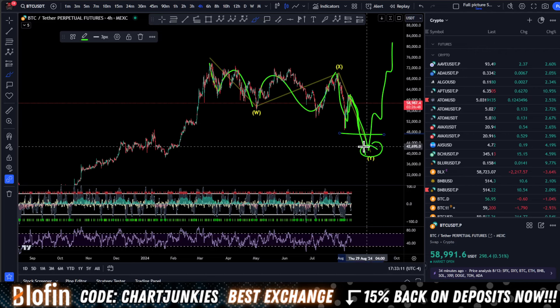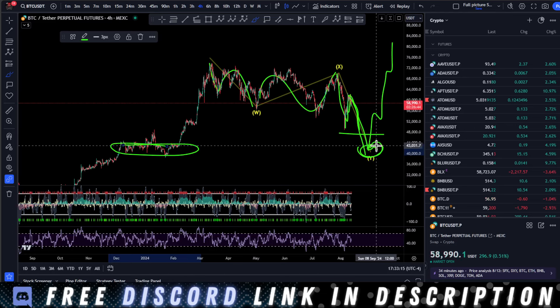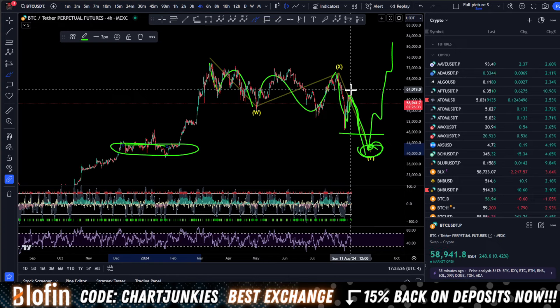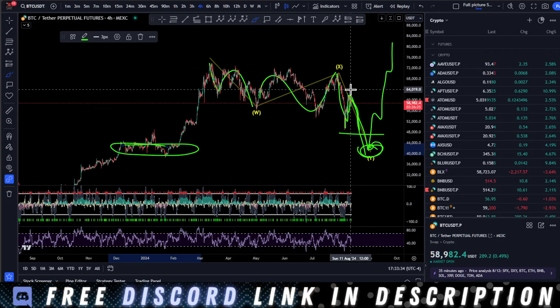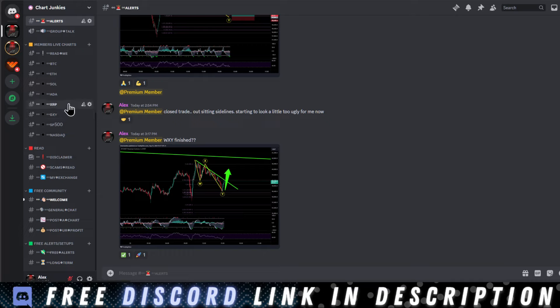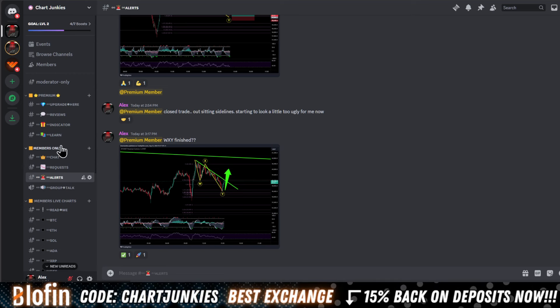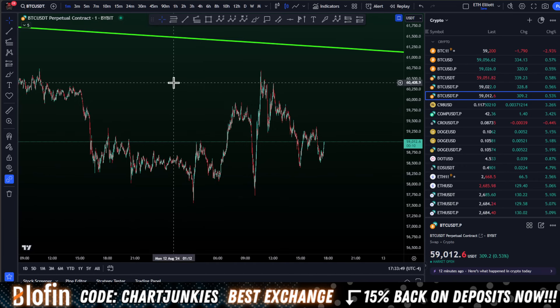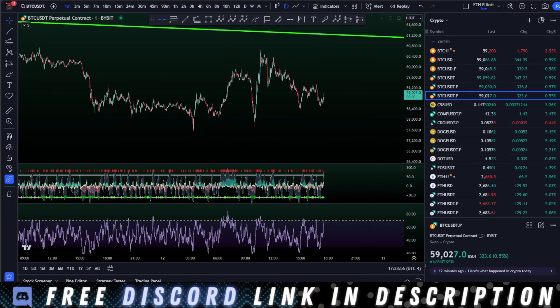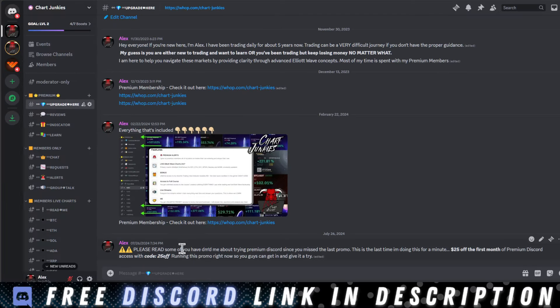If we come and sweep this liquidity down here, I'm looking for 40k — looking for this volume area to hold — and then we pump towards all-time high. If you're new to the channel, subscribe and watch my videos; you will learn Elliott Wave just by watching these over and over. Join the Discord if you want to learn — I've got a course in the premium Discord that teaches Elliott Wave, 24/7 live charts of all your favorite cryptos, regular markets, daily alerts, a momentum oscillator indicator, and a bunch of learning material. 25% off your first month — thanks for watching everyone, I'll see you in the next one!